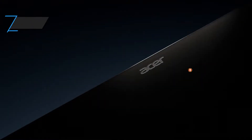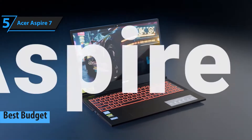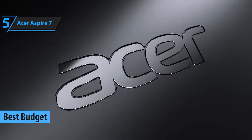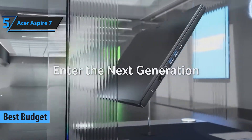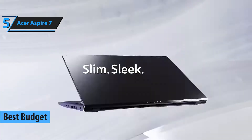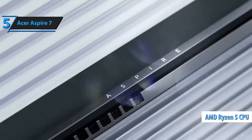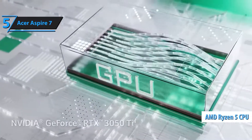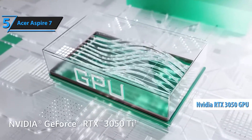Kicking off our list at number five is the Acer Aspire 7. This budget-friendly powerhouse packs an AMD Ryzen 7 processor, NVIDIA GTX 1650 GPU, and a 15.6-inch Full HD display. It's perfect for engineering students who need solid performance for a reasonable price. While it may not be the most premium, it gets the job done with ease.